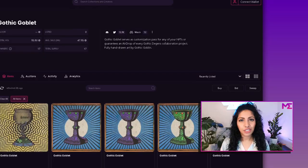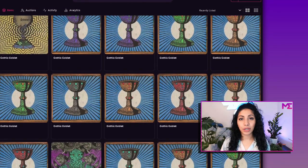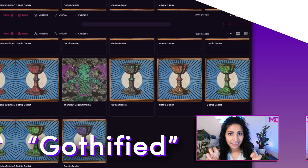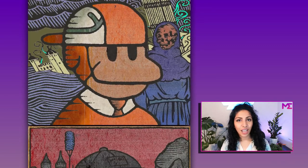The Gothic DGens team saw demand for the Gothified PFPs, and so they released a limited supply Goblets collection, which are NFTs that were auctioned off on Magic Eden. Holders of Goblets will be able to get in line to get their PFP Gothified. The team basically put a process in place right away to give their holders what they wanted. They also started creating one-of-ones for influencers in the Solana NFT community to keep the hype train going — and what they did next is genius.